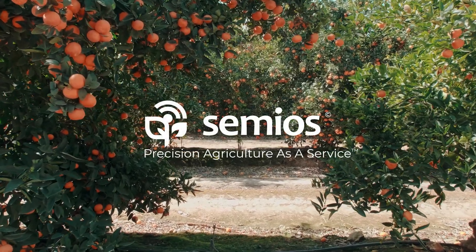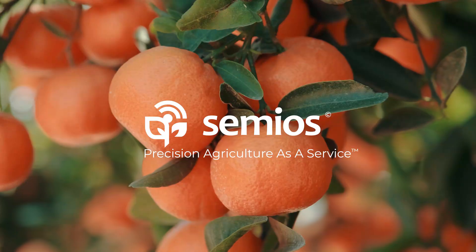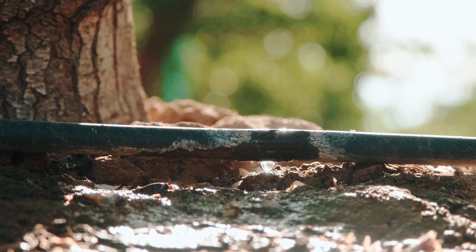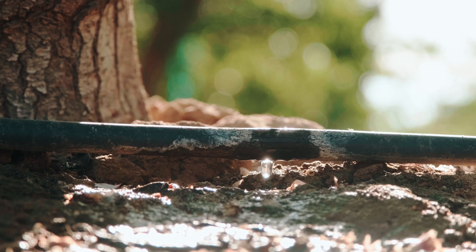It's not easy for growers out here in California who are trying to produce a healthy crop with less water. With tough times ahead, Simeos is here to help you get the best outcome from every single drop.